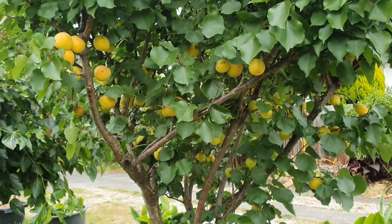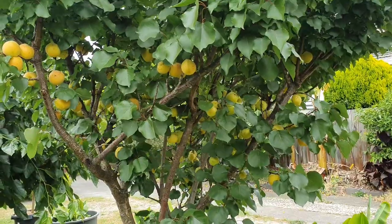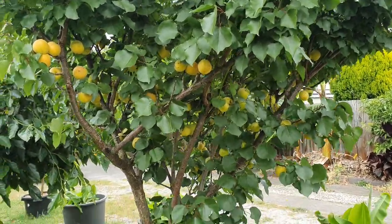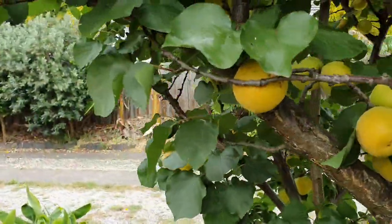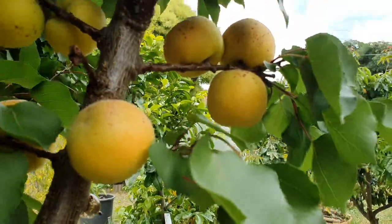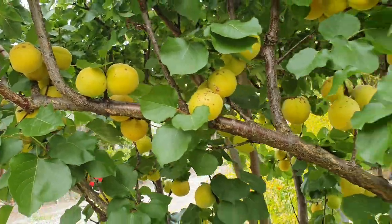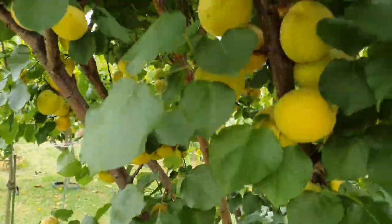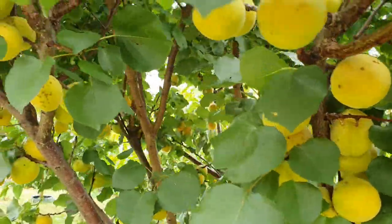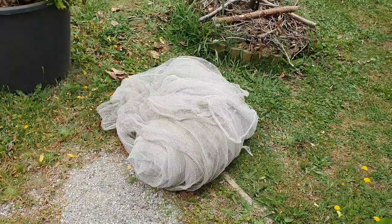I've seen other YouTubers that have apricot trees and plum trees, and I've mentioned this many times — they don't have bird problems. It's like, do you have birds? Are there any birds in your neighborhood? And second question: why aren't they attacking your apricots or peaches? Why are you so fortunate not to have the problem that I've had for 20 years? 20 years I've been putting that net on the tree. Haven't skipped a year.